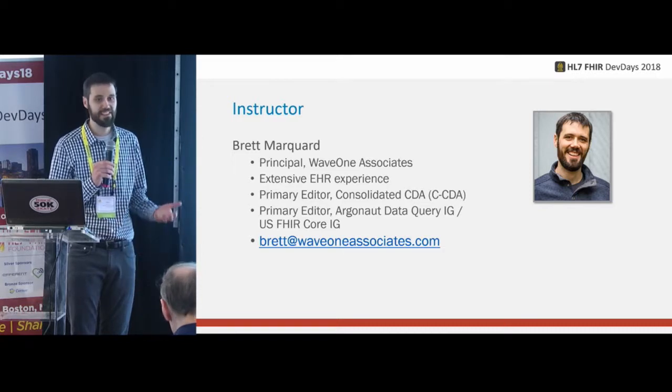Q&A: On the question of where initiatives like provider directory live now — once Care Quality said 'it's good enough for us to use,' we called that success. For scheduling, once we've run the course of a year and have a published specification someone could pick up and use, we've called that success. Some of these could run for years, but getting to the point of a few folks implementing it is good enough.